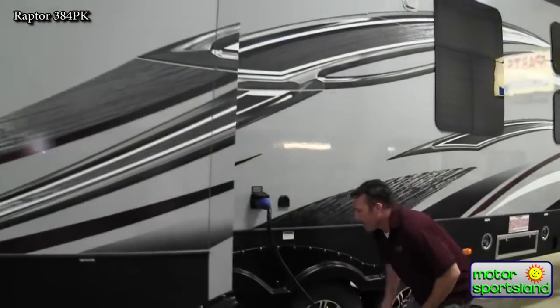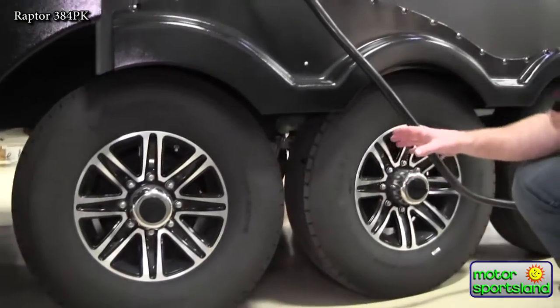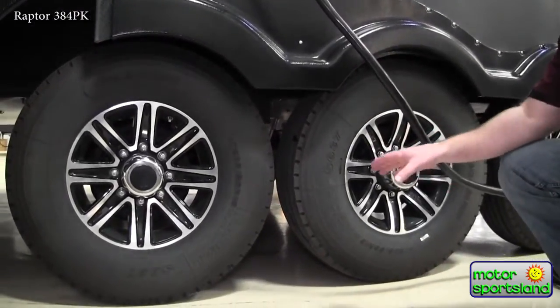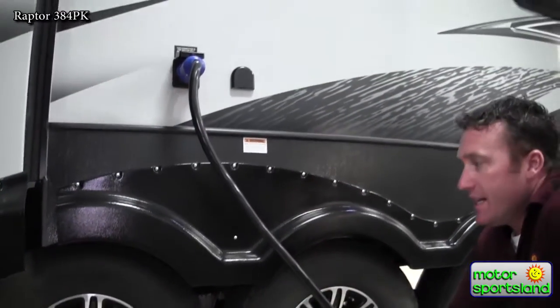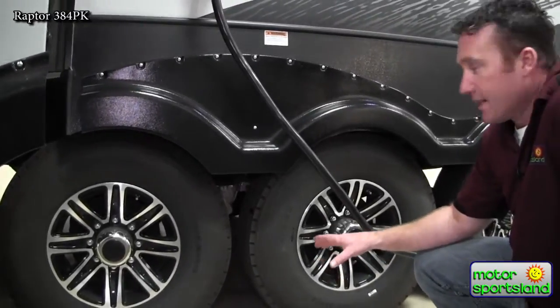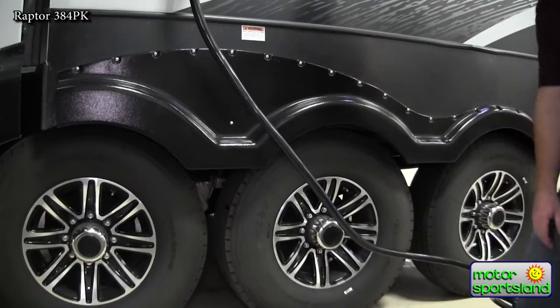Coming around, let's talk about the suspension system. You've got the Equiflex suspension system, which essentially works like it's on gas rams. It takes about 80% of the entire vibration out of the coach — it's better for your cabinets, better for the toys inside, all around better. You've got 16-inch eight-lug tires on 7,000-pound axles. That's the rating you want to see when you go to any of these larger toy haulers.